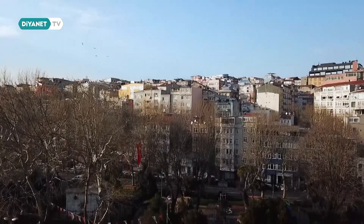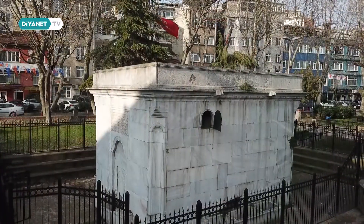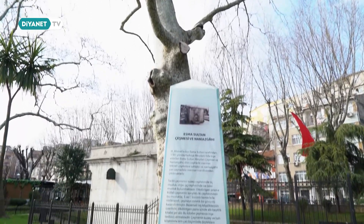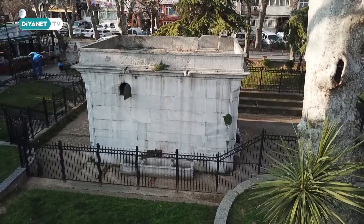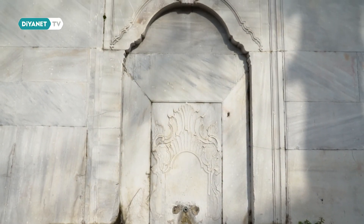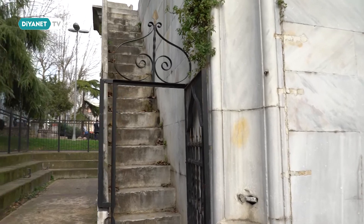1781 yılında inşa edilen Esma Sultan Namazgahı, fevkani yani yükseltilmiş namazgah örneklerinin en önemlilerinden biridir. Meydan Çeşmesi ile birlikte inşa edilen bu yapı, çok fonksiyonlu ve özgün bir namazgah örneğidir.